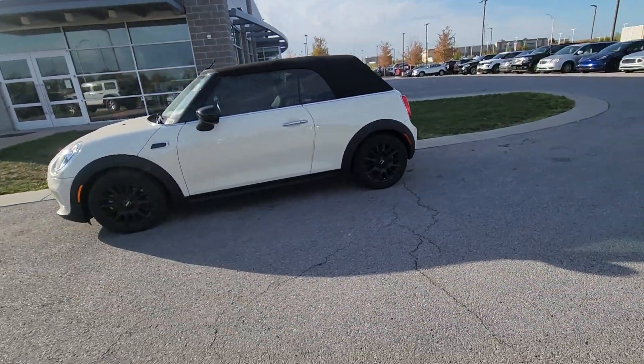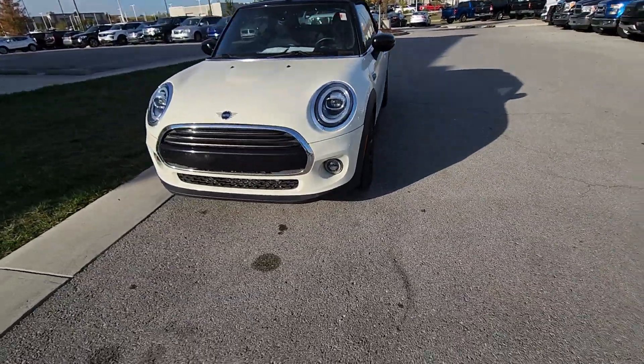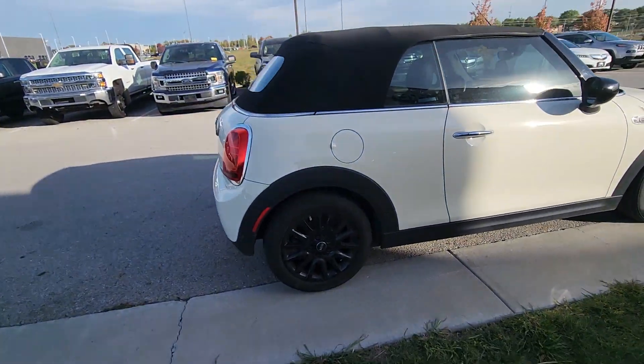Good morning Timothy, this is Brian over here at Premier Auto Outlet responding to your internet purchase request for this beautiful 2020 Mini Cooper Convertible. Moving around the body, you're not going to see any dents, no scratches, chips in the paint, nothing like that.